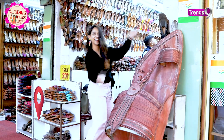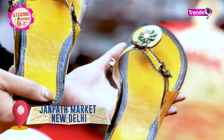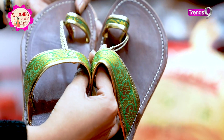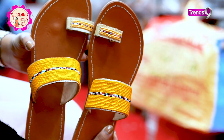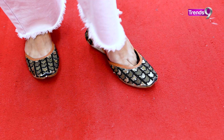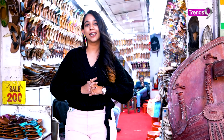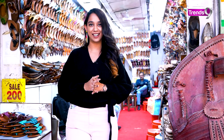The wedding season has come and I am sure you will have to go to a wedding. But to go to a wedding, there should be comfortable footwear, because you have to walk a lot. That's why I have come here to go shopping in Delhi's Janpath Market. Let's see what the latest and trending designs are.